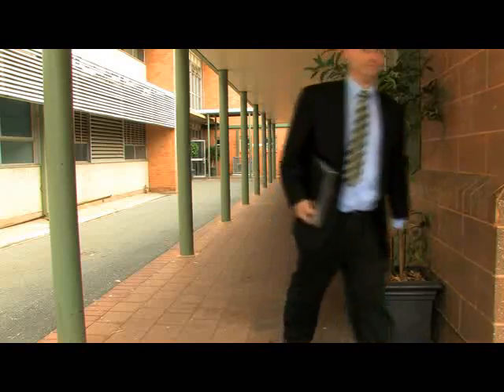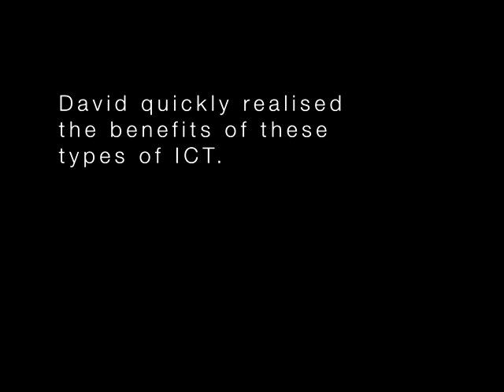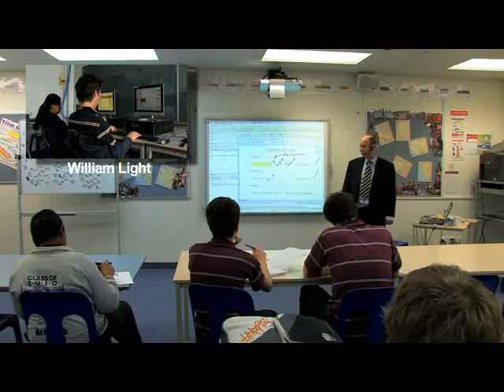Not only has it led to bigger and more viable classes for next year but the kids have enjoyed it. Using ICT I was able to teach the Year 8's through the Year 12's. Starting with the Year 12's allowed me to extend these methodologies right across the school curriculum and all year levels.